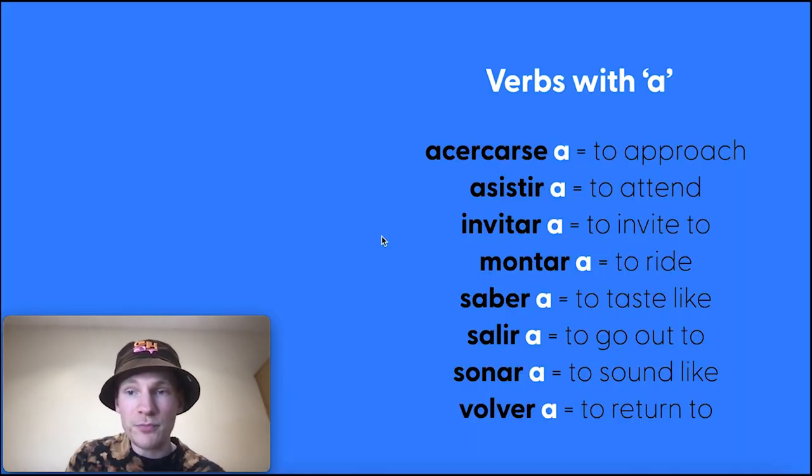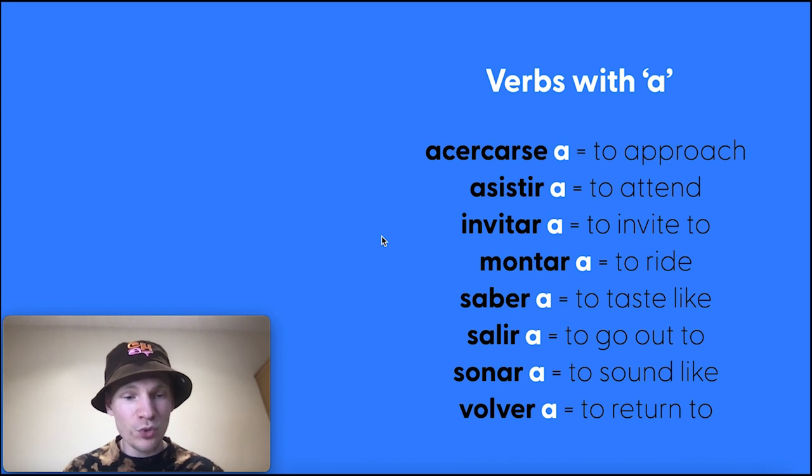So verbs followed by the preposition a — these are just some common ones. Acercarse a, to approach; asistir a, to attend. Unfortunately these verbs followed by prepositions just have to be learned. For that reason, I've created a list on Memrise — it's free to use — going through all the most common verbs followed by prepositions. They're well worth learning because they're so common, and many people make mistakes because they're not always intuitively translated.